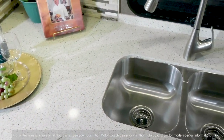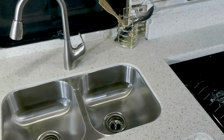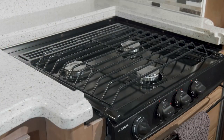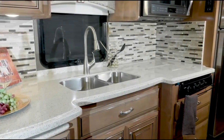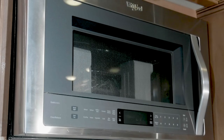So look what else Thor Motor Coach did with all that room. You are looking at the largest kitchen ever built in a Palazzo. The solid surface countertops surround your three-burner gas cooktop and double-bowl stainless steel sink. Cooking is made easy with the convection microwave and matching stainless steel fridge.